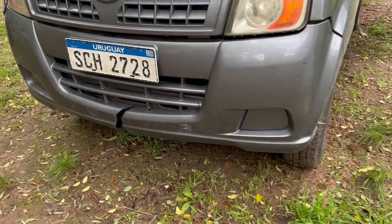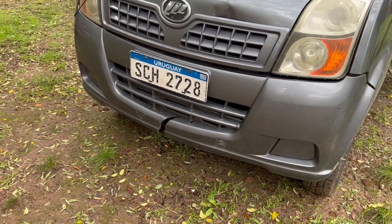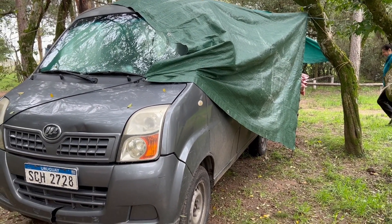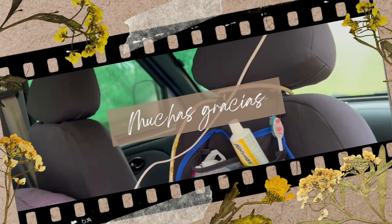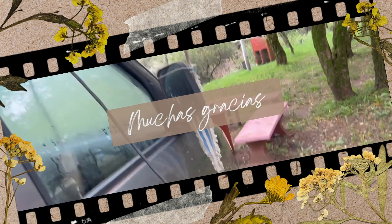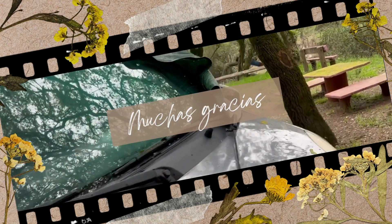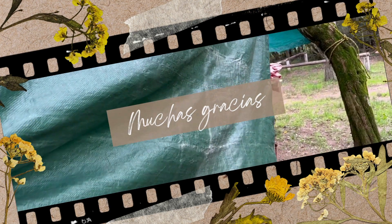La vueltita tuvo un accidente hace un tiempito: nos dimos contra un tronco que habían dejado mal cortado y no lo vimos. Todavía no la hemos arreglado, pobrecita — nos ocupamos de la otra y de esta la dejamos. Nos despedimos del tour de nuestra querida vueltita. Como siempre, nos vamos con música — hoy acompañando a Cacho a la bandera en el recital del ciclo Autores en Vivo de Agado. ¡Hasta el próximo video!